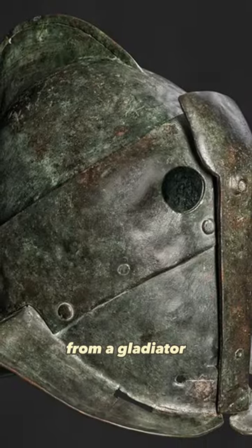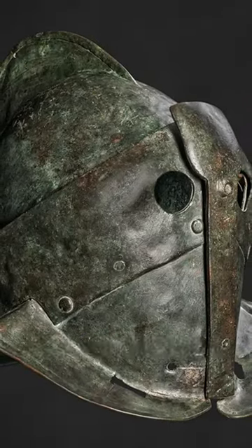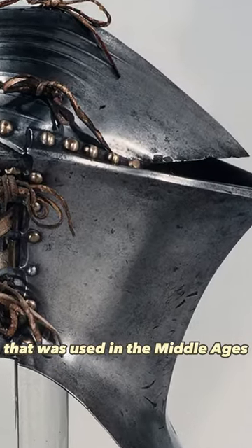This classic helmet from a gladiator that was found in Pompeii. And this so-called frogmouth helmet that was used in the Middle Ages.